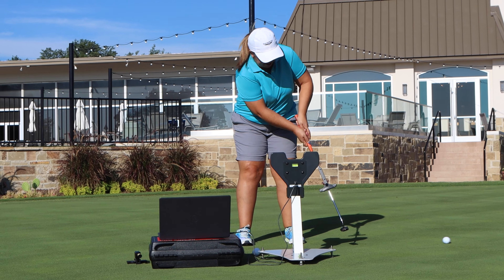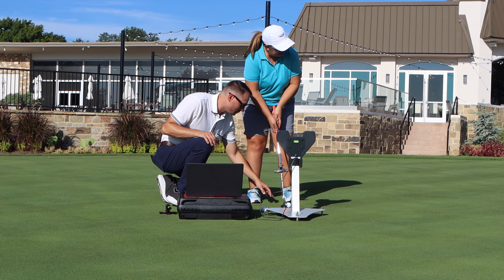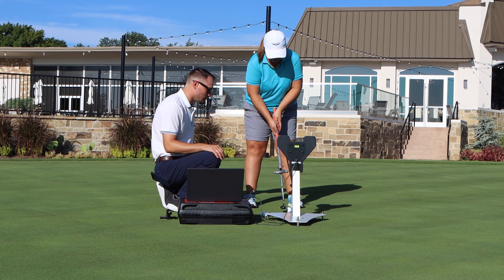This is our SAM Puttlab from Science and Motion Sports over in Germany — an incredible piece of technology. It's going to take into consideration how you're aiming the putter, what you do at address, all of these wonderful factors that actually get the best putter for you in your hands.